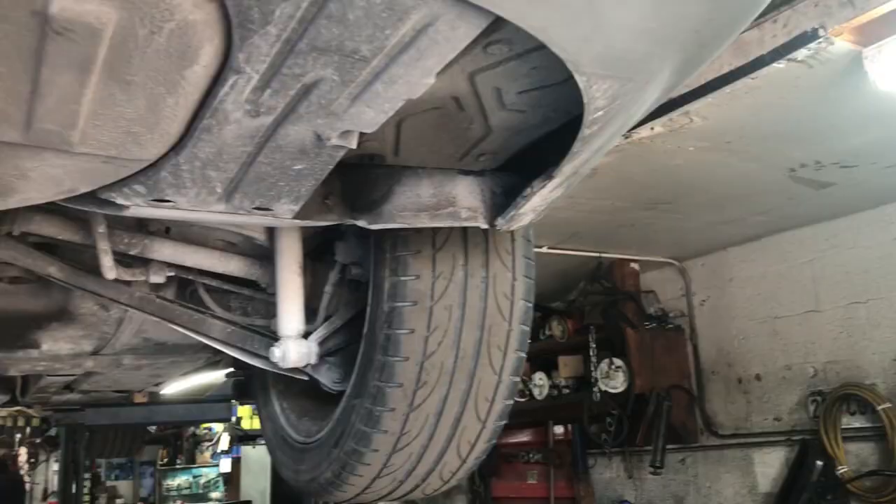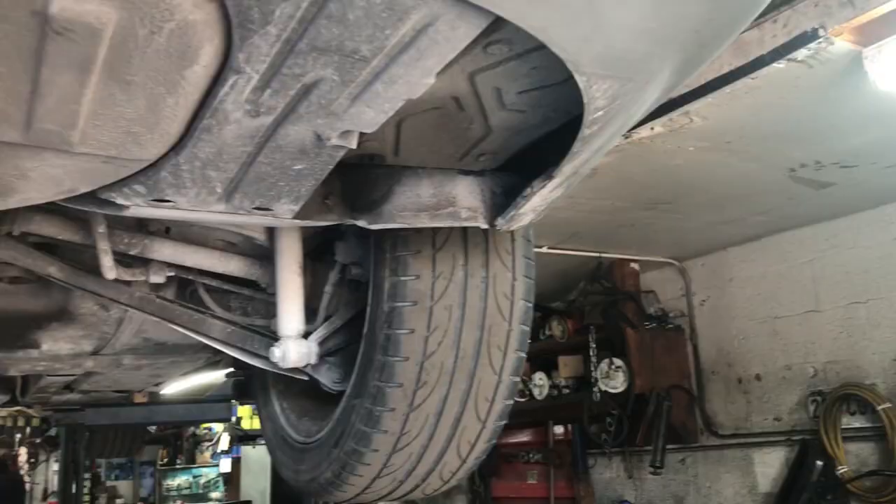Yesterday after I put on the tires, I tried to do an alignment but they said they couldn't do it because the passenger side control arm is no good. So they said I have to change that first and then come back and do the alignment. Okay, that's the fix.